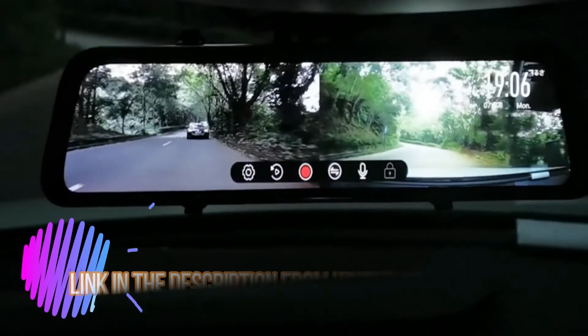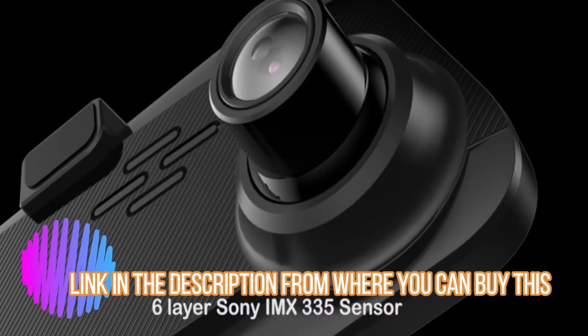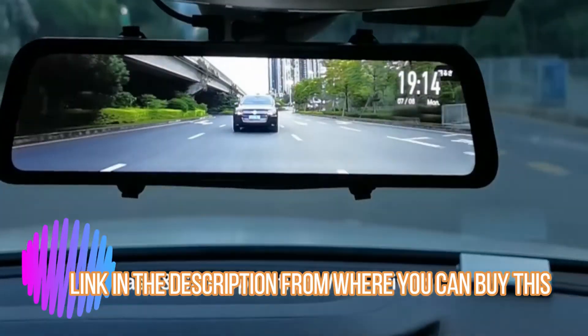Jomas G810 mirror dash cam for cars — Full HD 1080p, 11-inch touchscreen, front and rear dual lens dash camera. Features enhanced night vision with Starvis sensor, GPS, G-sensor, parking assistance, and loop recording.